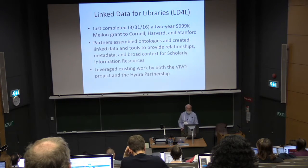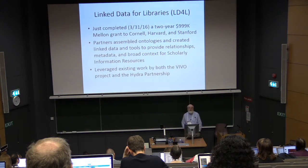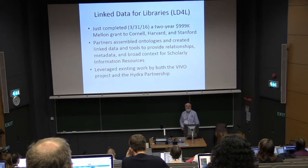We assembled ontologies and created linked data and tools to provide relationships with metadata and broad context for scholarly information resources.